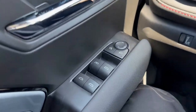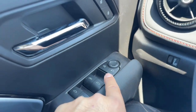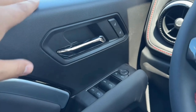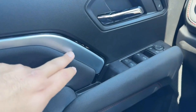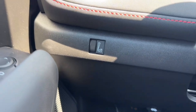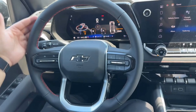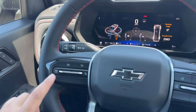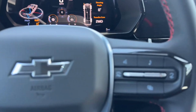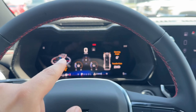On the driver door you have the window controls — the driver side one is fully automatic. Right above you have the mirror controls, a chrome door handle with lock and unlock surrounded by plastic trim, silver trim, cloth trim, a bottle holder, and small storage. On the left-hand side of the steering wheel you have your brightness control, and the steering wheel itself is leather-wrapped. On the left side you have cruise control with forward collision warning, and on the right side you have controls for the 11-inch instrument cluster screen, which comes standard on all trims.